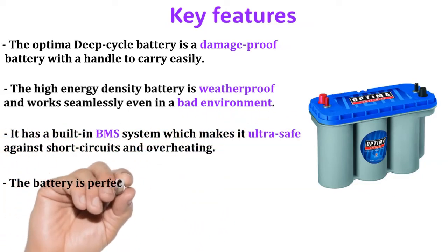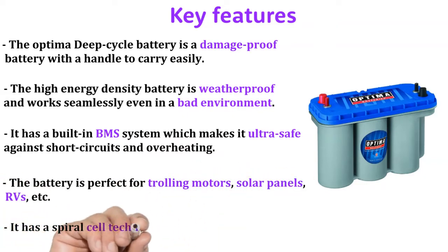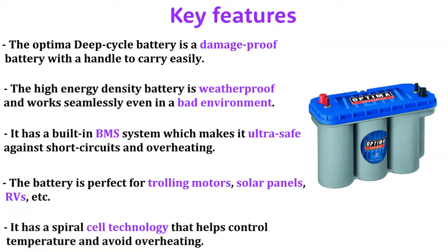The battery is perfect for trolling motors, solar panels, RVs, etc. It has spiral cell technology that helps control temperature and avoid overheating.